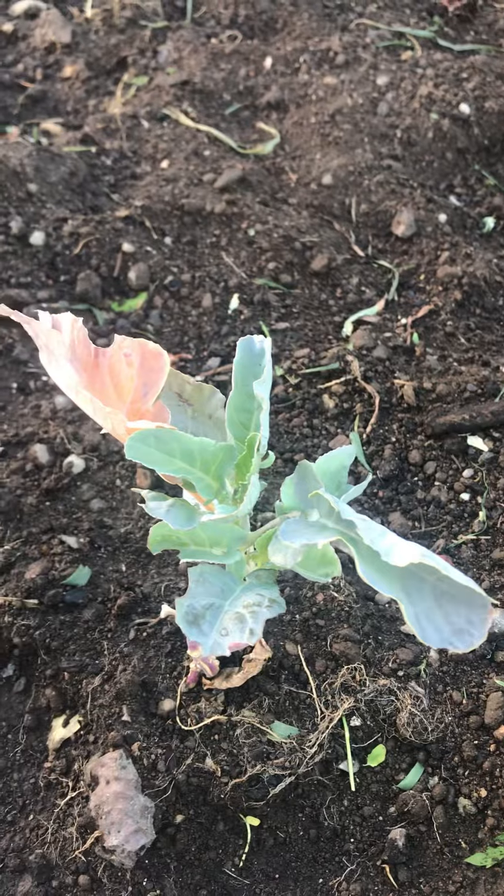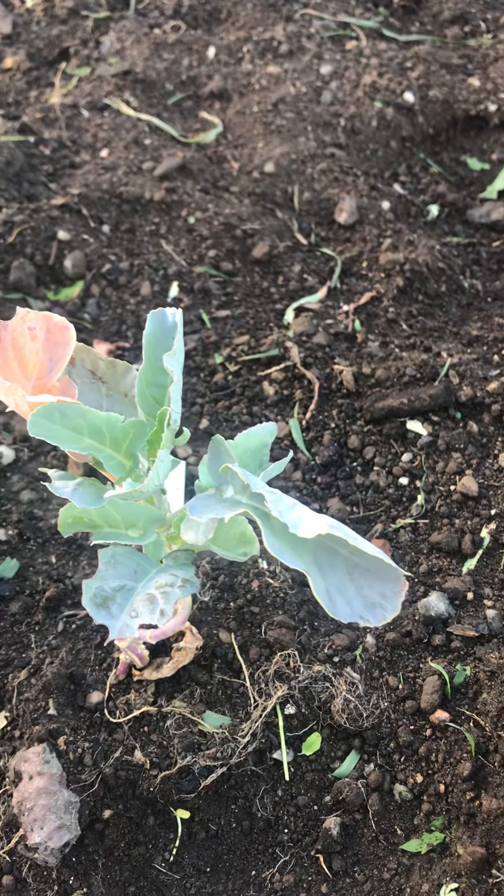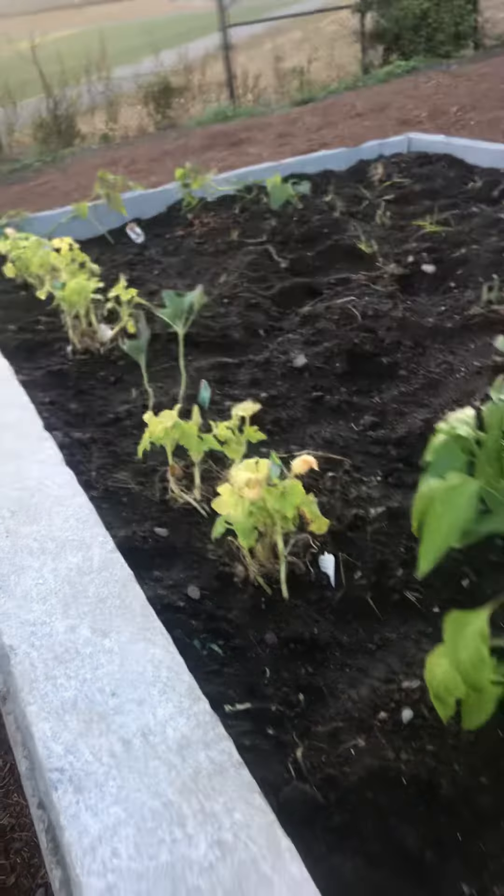This is broccoli — I have collard greens and broccoli. This is probably broccoli and I think that one over there is collard greens. This is another pepper.